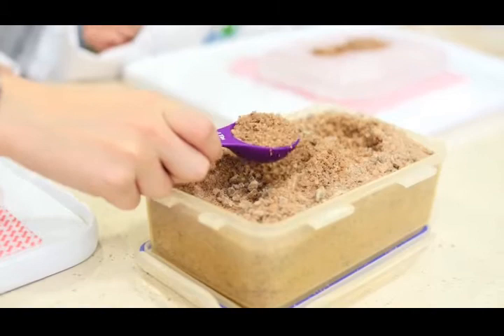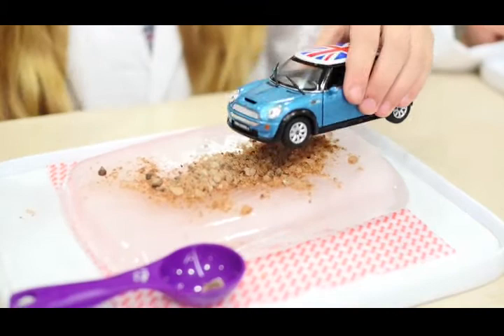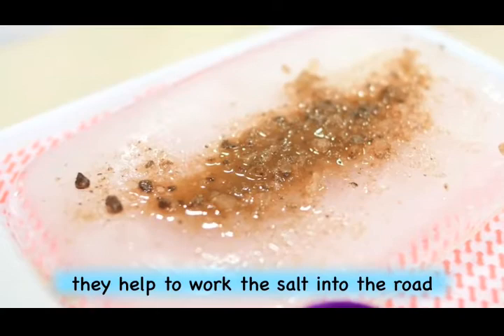Are you ready for the last experiment? What are you going to be doing? I'm going to get a bit of grit and put it on, and then I'm going to get a car and drive it across. I can see that the grit is kind of melting into the ice.